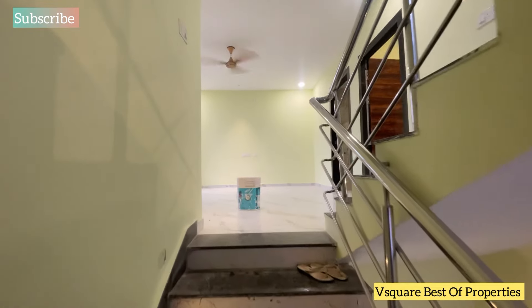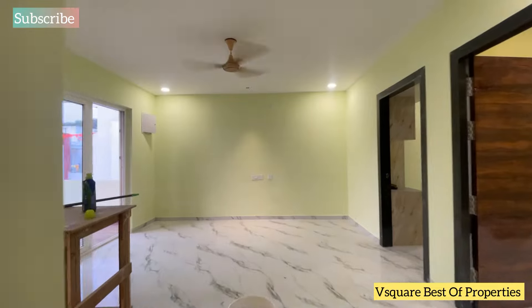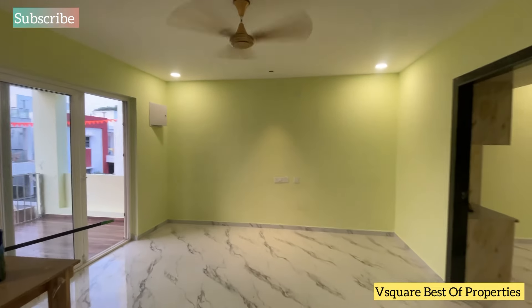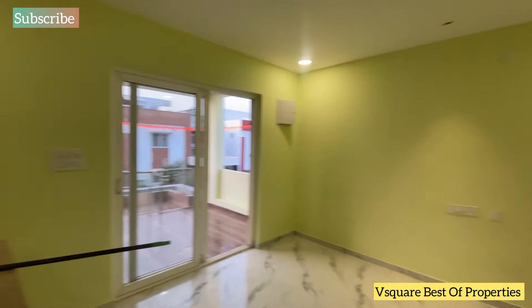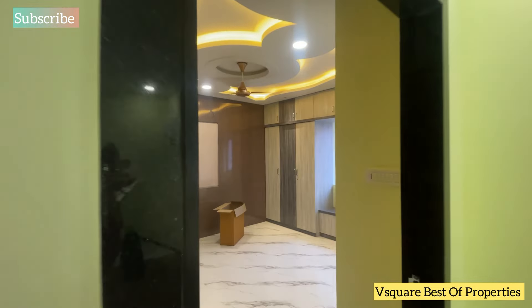We have 3 bedrooms on the first floor and a very spacious balcony. The price is 3 CR, which is slightly negotiable. There is also a loan option available.